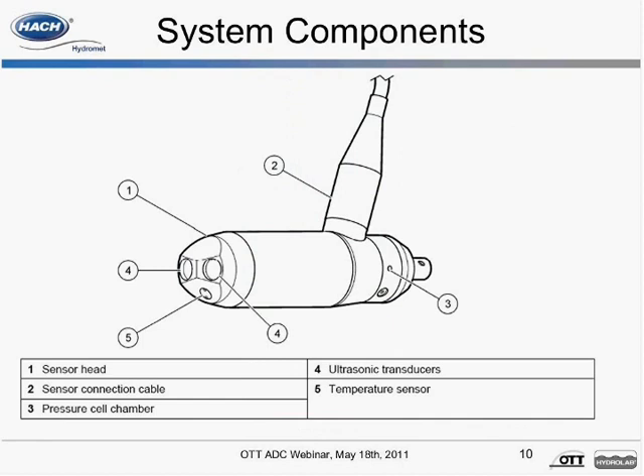Constructed of stainless steel and Delrin, this robust sensor contains two 6 MHz acoustic transducers along with a temperature and depth sensor. Water temperature is an important parameter both for the calculation of the speed of sound and for the temperature compensated depth measurement. Water depth is measured by an absolute pressure cell built into the ADC sensor body. The weighting rod adapter fixes directly on USGS top setting and standard weighting rods — no additional adapters or brackets are required.